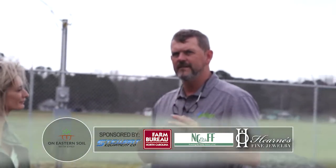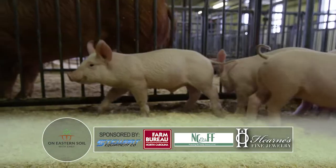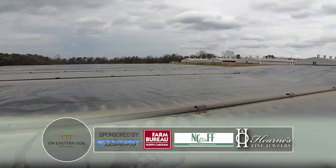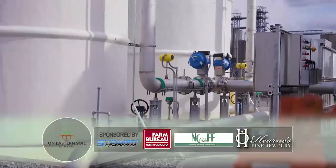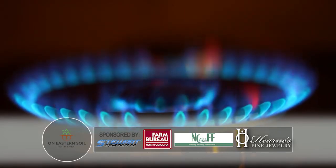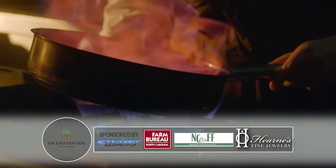Our ultimate goal here is to sell this biogas as renewable natural gas. As hog manure breaks down, it produces methane gas. That methane gas is captured in an anaerobic digester. The methane captured is then sent to a conditioning facility where it's refined to 99% pure methane. The renewable natural gas is then put into an existing distribution system to serve homes, businesses, power plants, and other natural gas consumers.